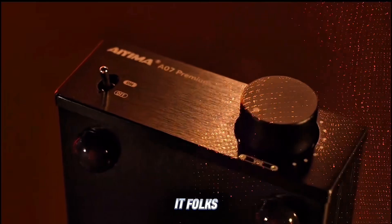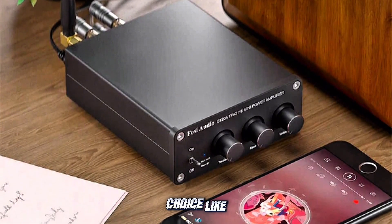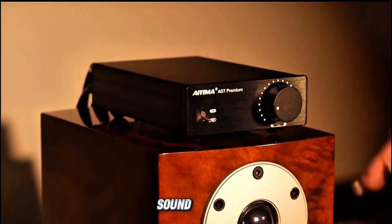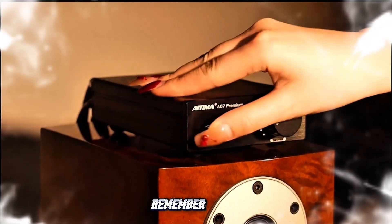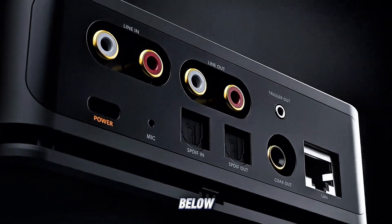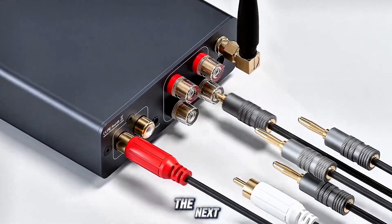So there you have it, folks! Whether you're looking for budget-friendly options like the FOSI Audio BT28 Pro or a slightly pricier choice like the Topping PA-3S, there's an amplifier for every need and budget. Each of these amps provides great sound quality and versatility to enhance your home audio system. Remember, sound quality doesn't have to come with a hefty price tag. Which of these amps are you excited to try? Let me know in the comments below! Don't forget to like, subscribe, and hit that bell icon so you never miss an update. Thanks for watching, and I'll see you in the next video!